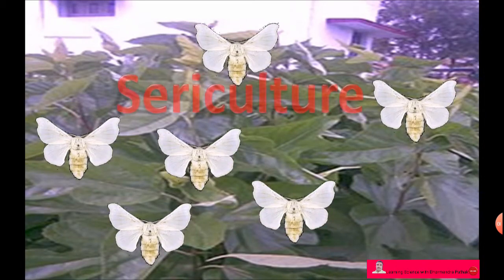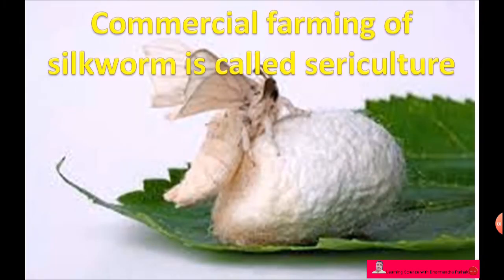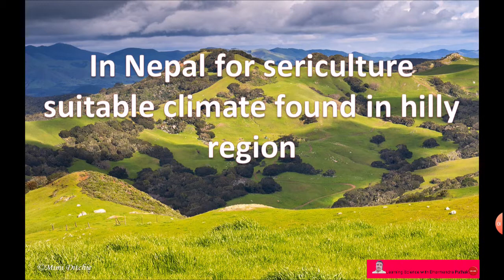Sericulture is the commercial farming of silkworm. In Nepal, a suitable climate for sericulture is found in the hilly region.